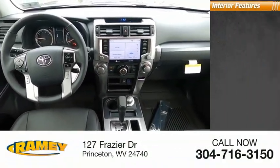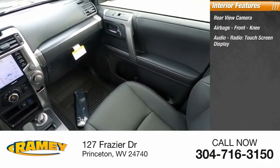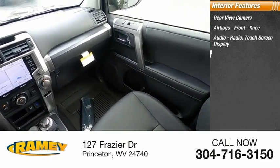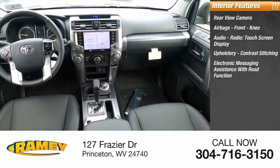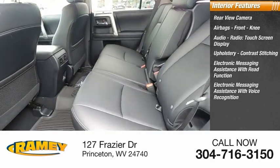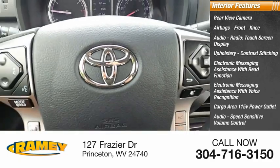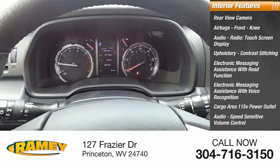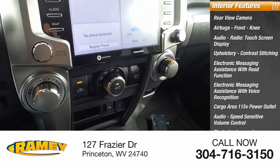Inside you'll find a rear view camera, airbags, front knee airbag, audio radio with touch screen display, upholstery with contrast stitching, electronic messaging assistance with read function and voice recognition, cargo area 115-volt power outlet, audio speed-sensitive volume control, electroilluminescent instrumentation, and a cargo area 12-volt power outlet.